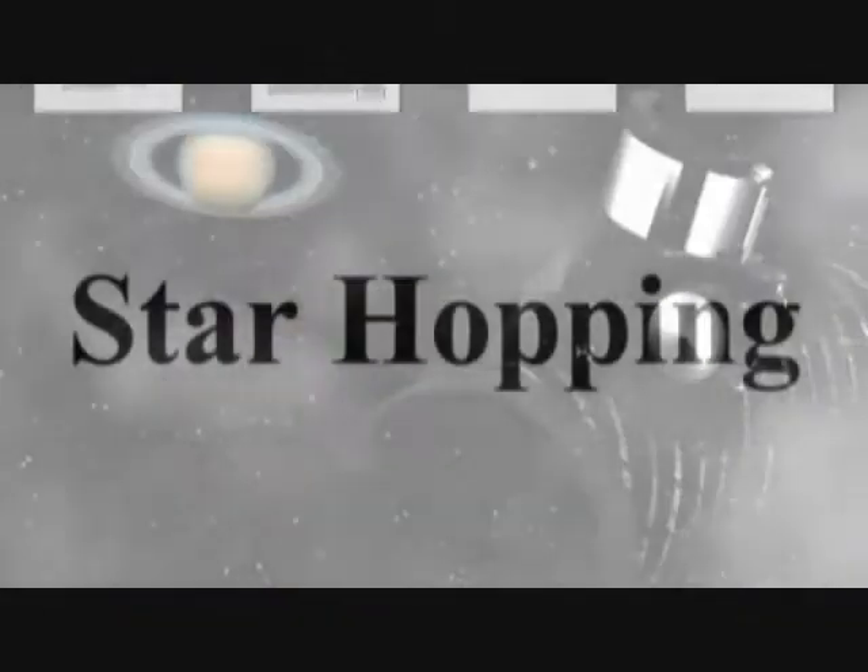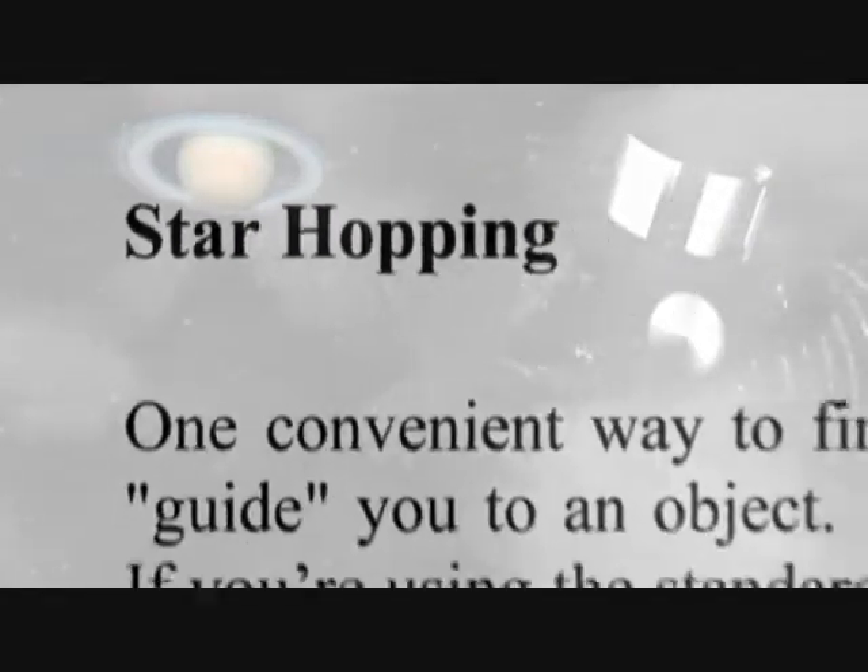A downloadable, detailed instruction manual will introduce you to star hopping, an easy way to plot a course through the night sky with your First Scope.